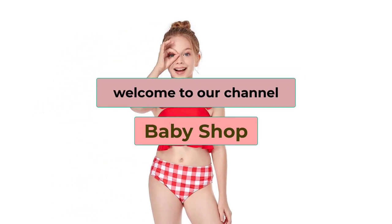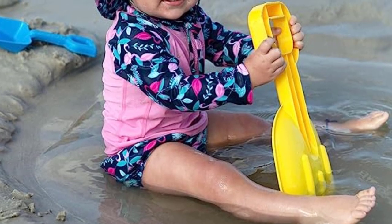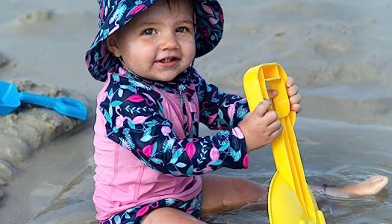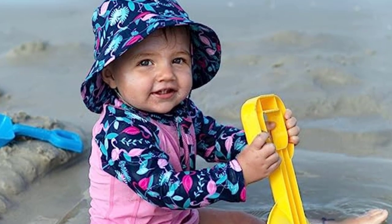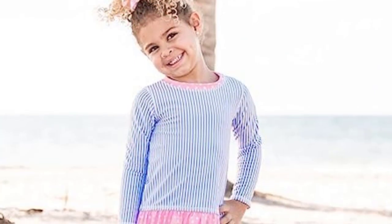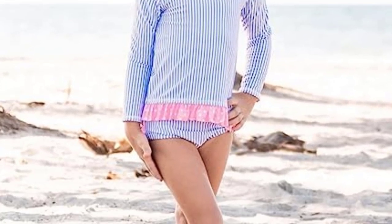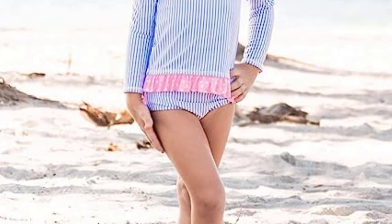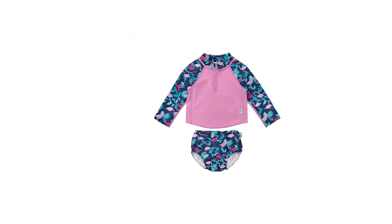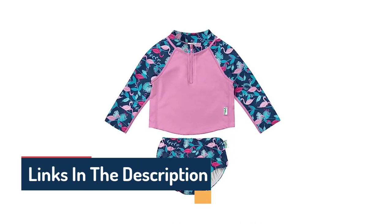Hi guys, welcome to our channel, The Baby Shop. In this video, we try to help you find out the best baby swimsuits on the market. Based on our research and knowledge, I made this list and tried to find and list those items according to their quality and performance, durability, customer reviews, and more. If you want to see their latest prices, more images, and more details, you can check out those links in the description below. Let's see the products one by one.